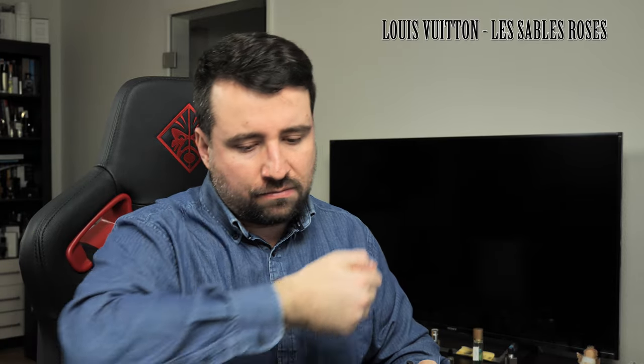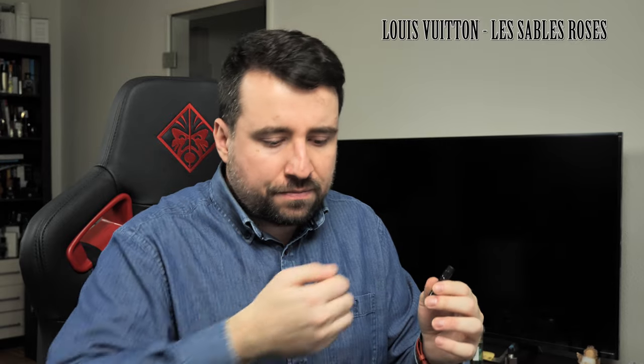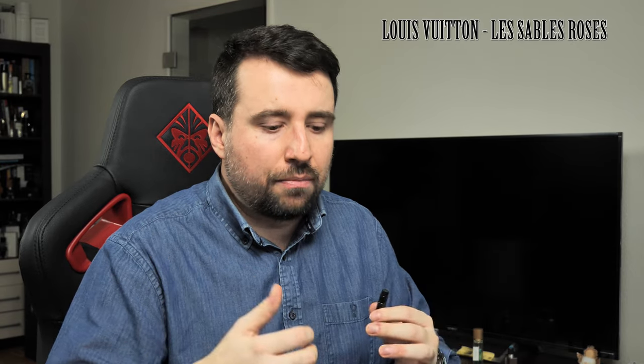You have the Rosa Centifolia Absolue, which is just super naturally and beautifully smelling. Bulgarian rose, wood, ambergris, black pepper, and just a tiny bit of saffron in the composition.